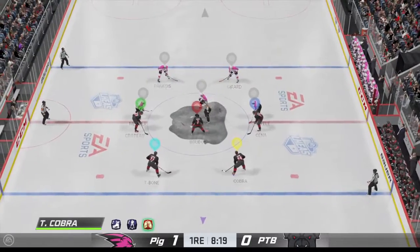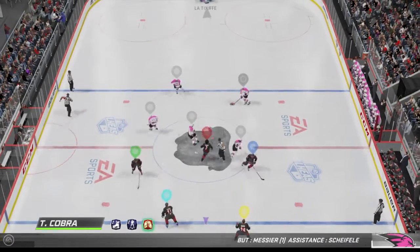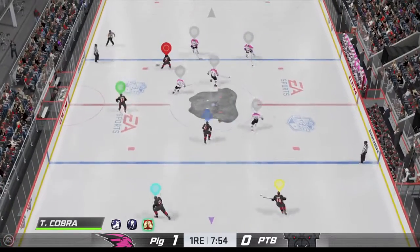Just past the midway mark of the first. What's the mindset now? They were just talking on the bench — let's go get another. I like it. You're up one. Be aggressive. Go push the other team against the wall.